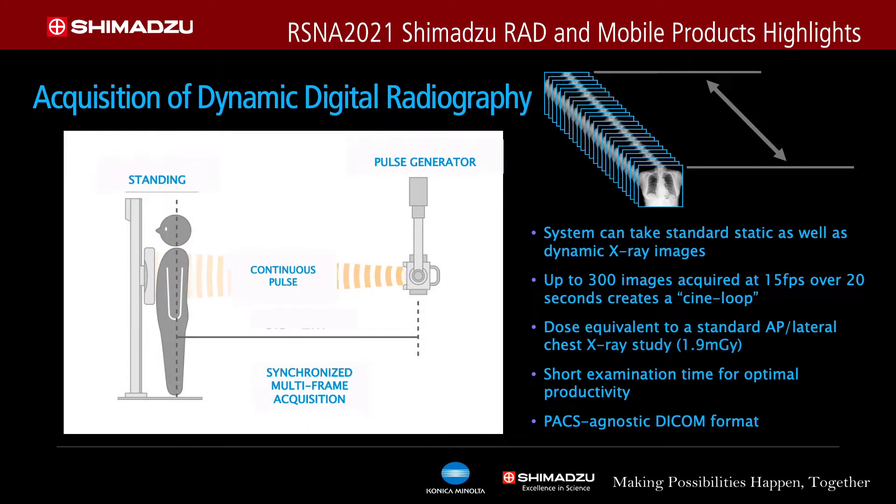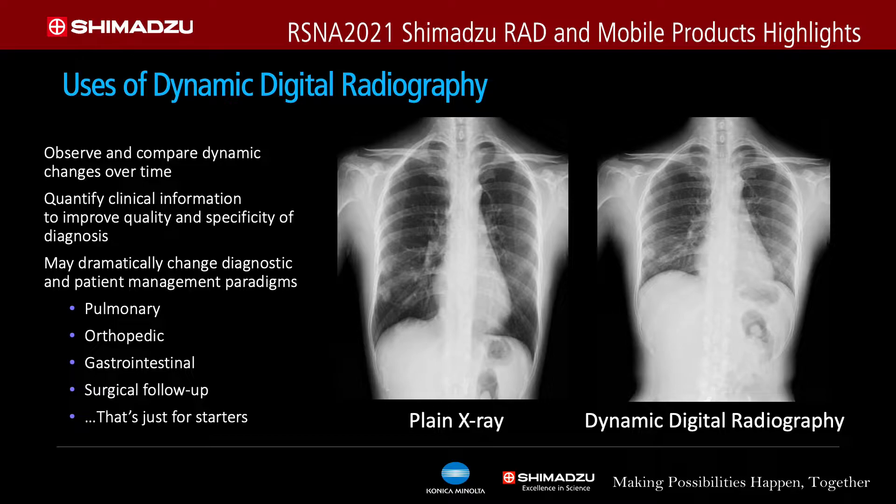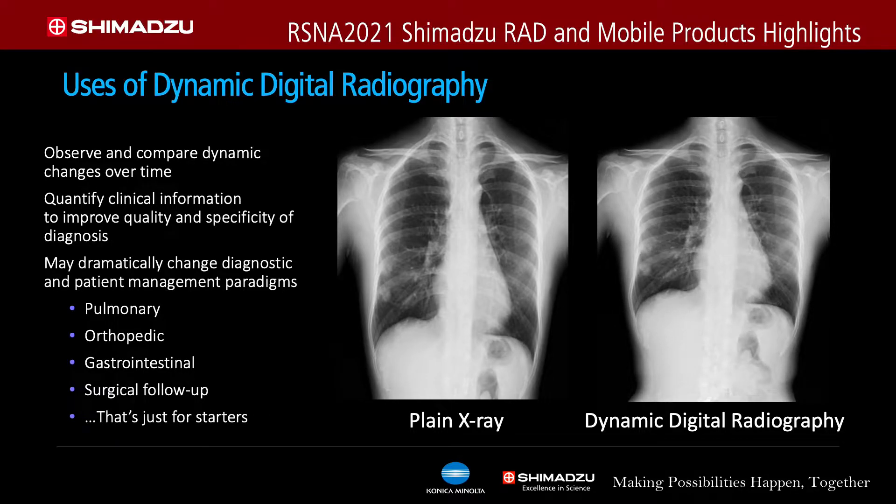Here at RSNA 2021, we are also highlighting dynamic digital radiography — we call it DDR. DDR uses pulsed x-rays that can go as high as 15 frames per second and can capture as many as 300 images in 20 seconds. It shows motion, particularly respiratory motion in the lung — you're able to see the diaphragm moving up and down and the lungs expanding and contracting, helping clinicians see not only anatomy, but also function.